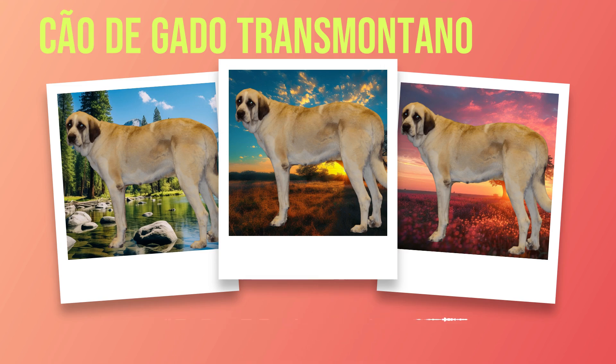It is worth noting that due to their protective instincts, early socialization with other dogs and people is crucial for Chauda Gato Transmontanos. Regular exposure to different environments, sounds, and experiences will help prevent aggression or anxiety in various social situations. When considering advanced training options, Chauda Gato Transmontanos excel in activities that tap into their natural instincts. For instance, herding trials can provide an outlet for their strong herding drive, while some individuals may show potential in search and rescue work or as therapy dogs. Incorporating exercise into a Chauda Gato Transmontano's routine should be a priority for all owners. Failure to meet their exercise needs can lead to restlessness, frustration, or even obesity.